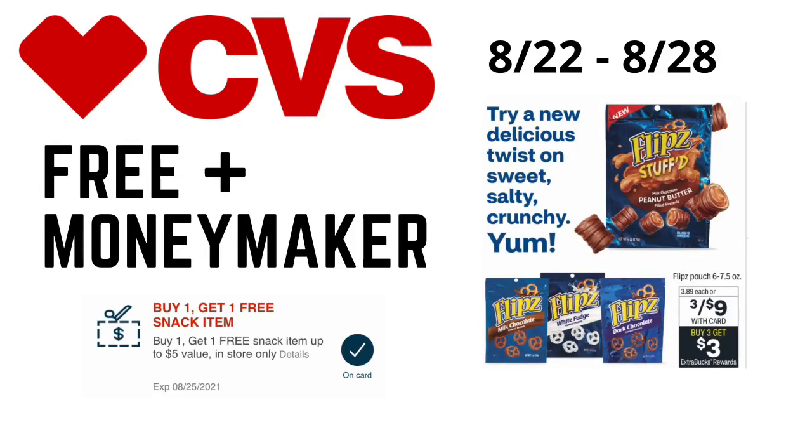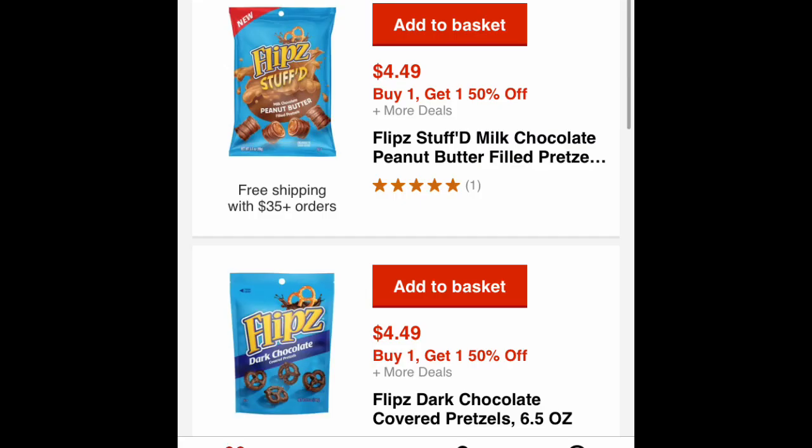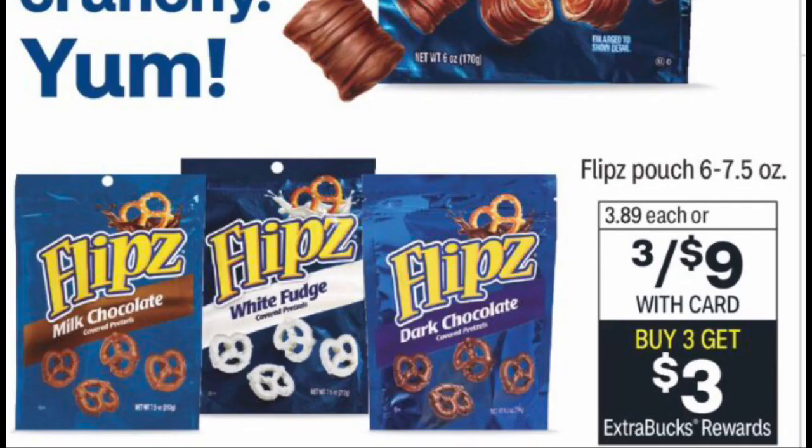Hey everybody, welcome back to the channel! I have a freebie and money maker for you on the Flipped chocolate covered pretzels. Starting the week of 8/22 to 8/28 at CVS, the Flipped chocolate covered pretzels will be on sale for three for nine dollars, and when you buy three of them you get three dollars back in ECBs.